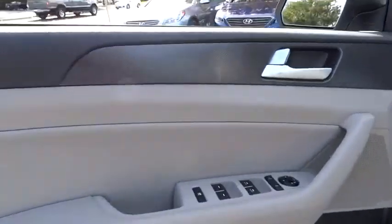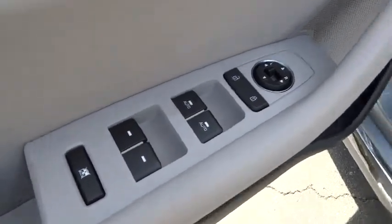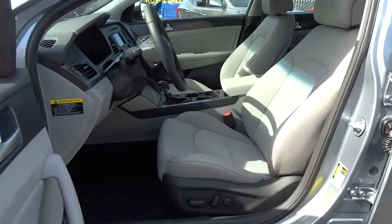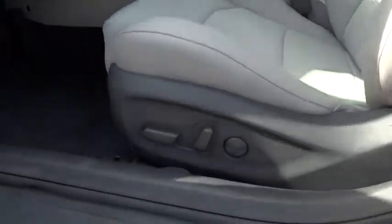AM-FM stereo radio, FWD, rear defrost, bucket seats, fog lamps, child safety locks, CD player, MP3 player, backup camera.